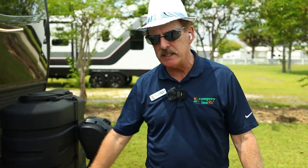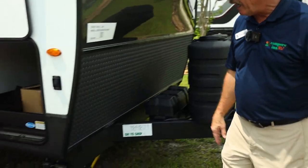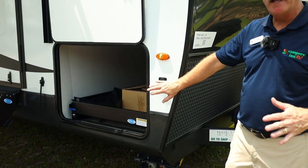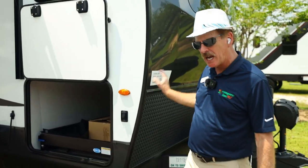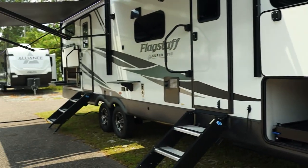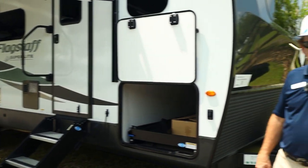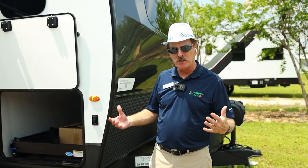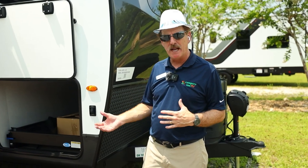This camper has electric stabilizers, all controlled right here. One switch controls the front stabilizers, and another switch in the back controls the rear. It is not a leveling system — it is a stabilizing system. So prior to stabilizing, be sure that you level your camper first.